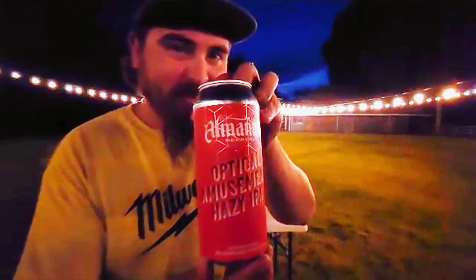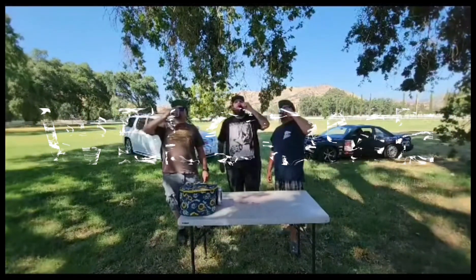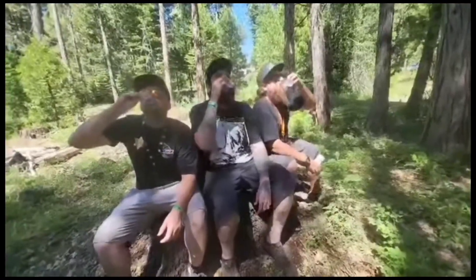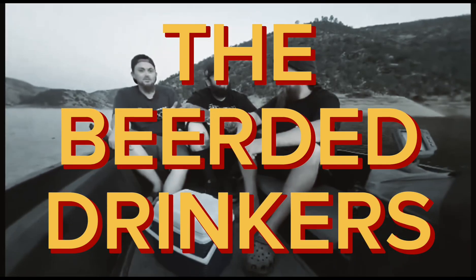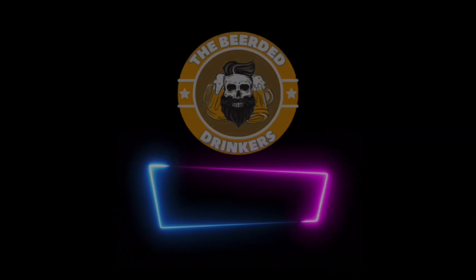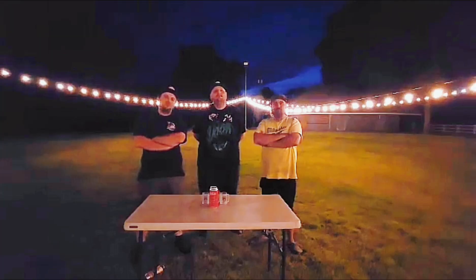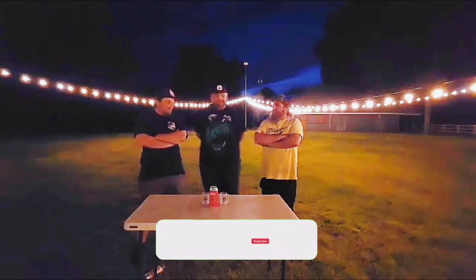Tonight we're drinking Optical Amusement Hazy IPA. What's up guys, back at it again with another beer review. I'm Perry. I'm Larry. And I'm Matt. What have we got today, boys?